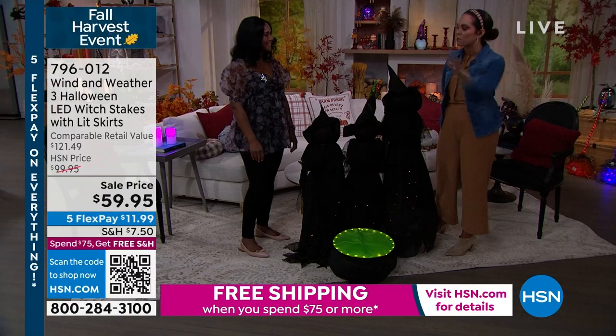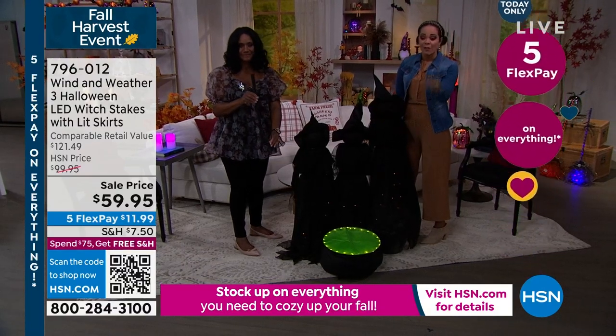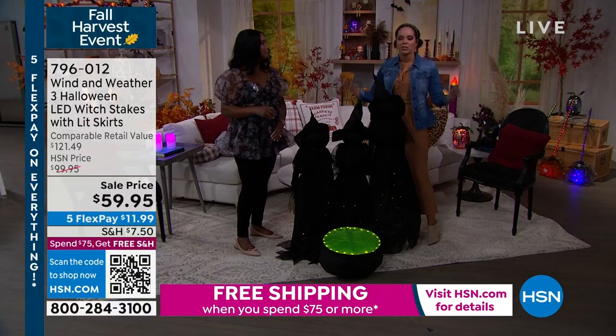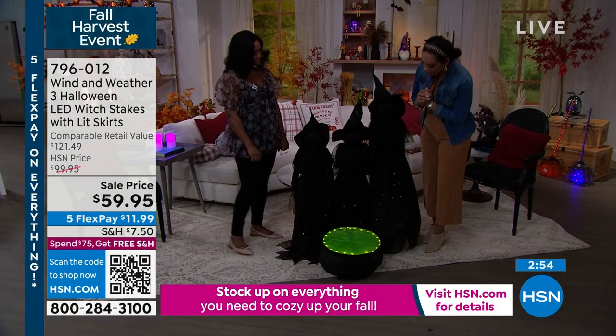Mr. Halloween and the spiders — so many different things. For an extra $15 that $7.50 shipping goes away. Five months to pay off everything today — so $11 and some change to get home. Stakes are included, batteries are already there, just set it and forget it with that six-hour timer. 796-012 is the item number on this one.